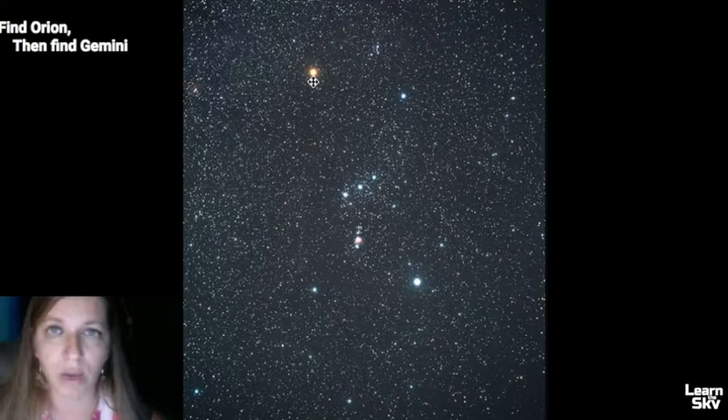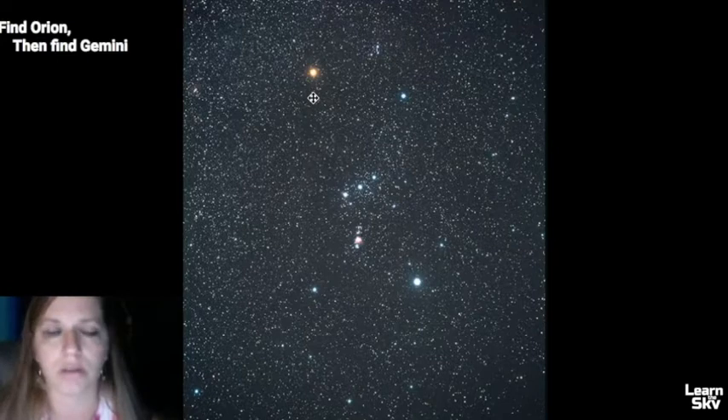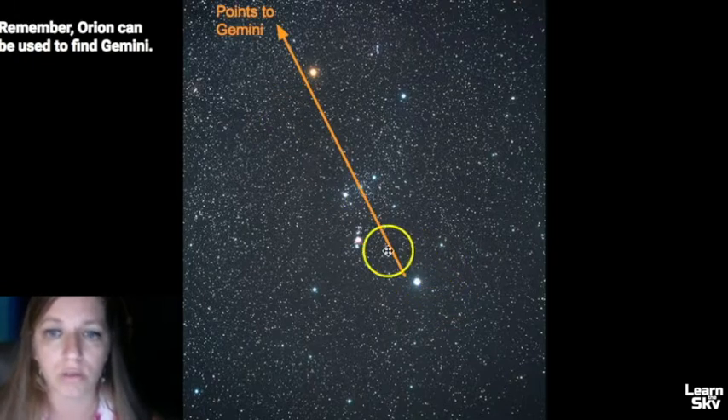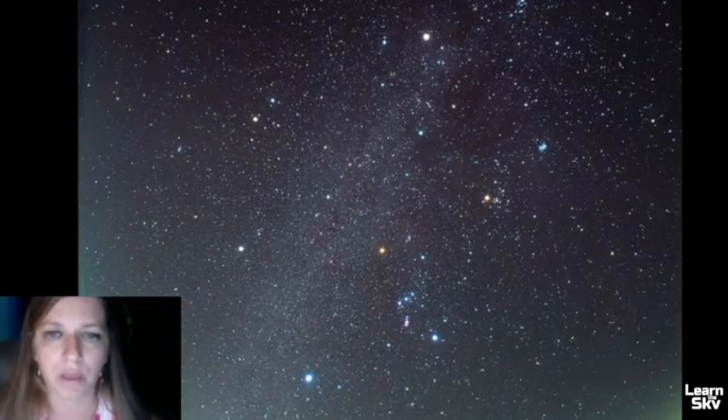If we take a look at Orion's star pattern, the shape you should see immediately are the three belt stars. If you can find those, you should also be able to find Rigel and then Betelgeuse — the two brightest supergiant stars in Orion. Betelgeuse is the orangish-colored one. What you want to do is aim from Rigel up towards Betelgeuse and then keep going, drawing an imaginary line in the sky, and it will point you to Gemini.